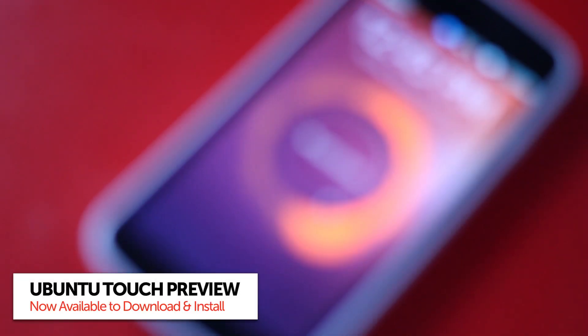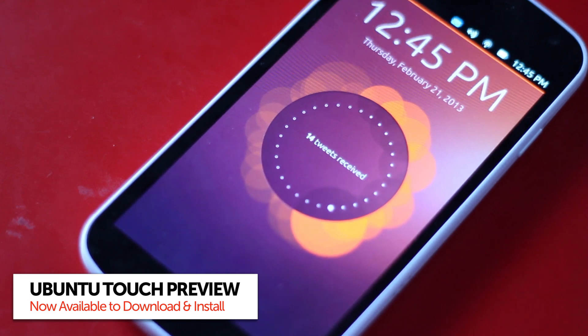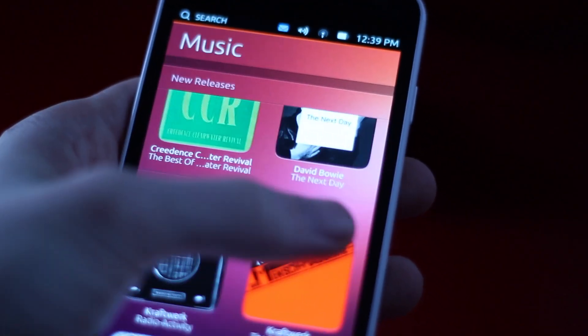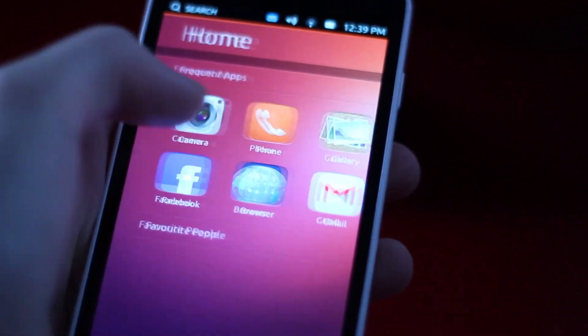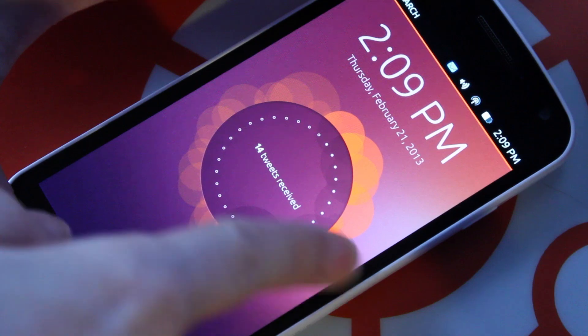The first developer preview of Ubuntu Touch is available for users to download and install on a range of Nexus devices. But before you rush out to sacrifice your stable Android installs to the gods of all that's new and shiny, be aware that this is very much a work in progress.